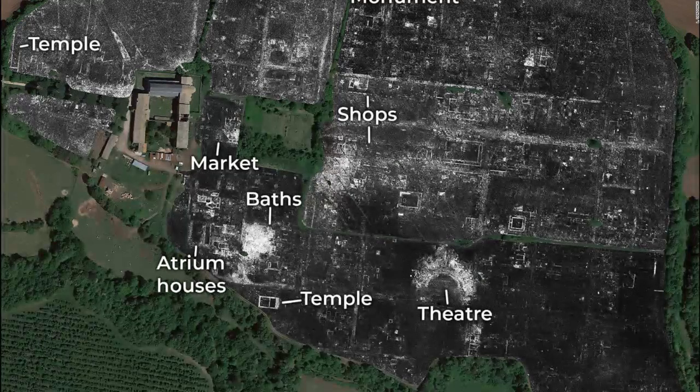They anticipated completing their processing of the data within the next year, allowing for more findings about Falerii Novi, Millett said. Previously, Millett and his colleagues used their technique to study other buried locations in Italy and North Yorkshire, England. "It is exciting and now realistic to imagine GPR being used to survey a major city such as Miletus in Turkey, Nicopolis in Greece, or Cyrene in Libya," Millett said. "We still have so much to learn about Roman urban life, and this technology should open up unprecedented opportunities for decades to come."